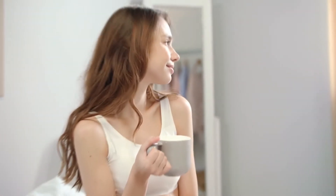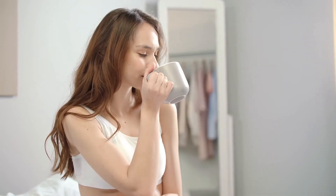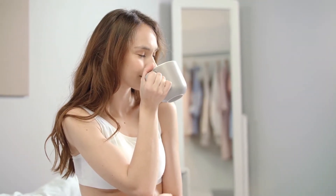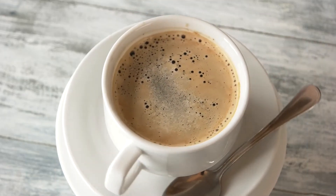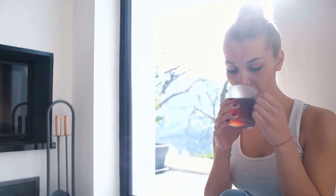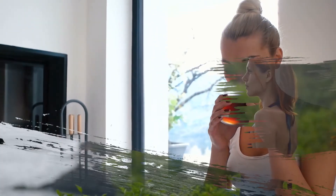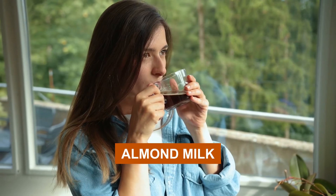Number seven: coffee. Research comparing participants who drink coffee, especially in the morning, and those who do not drink coffee, shows significant weight loss in those who drink coffee. Caffeine in coffee increases bowel movement and metabolism. It also diminishes the feeling of hunger and reduces how often one gets hungry. Coffee should be taken without processed sugar or cream. Healthier options like almond milk are advisable for maximum efficiency.